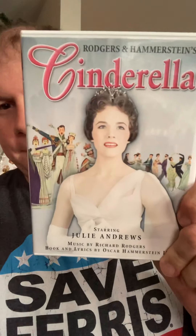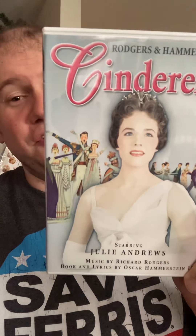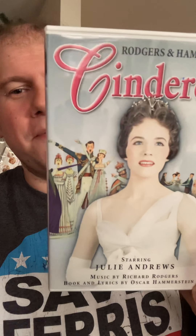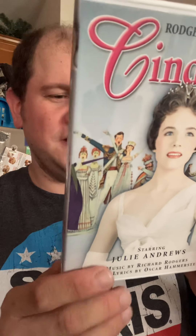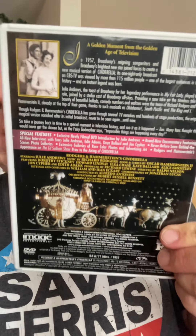For my wife, I got Rodgers and Hammerstein's Cinderella with Julie Andrews — a very young Julie Andrews, pre-Mary Poppins. This is from 1957, and Mary Poppins was seven years later in 1964, if I remember correctly. Let me know in the comments if I'm wrong.